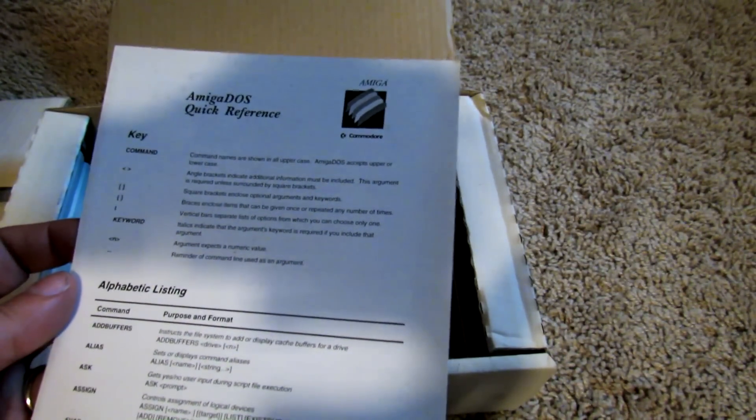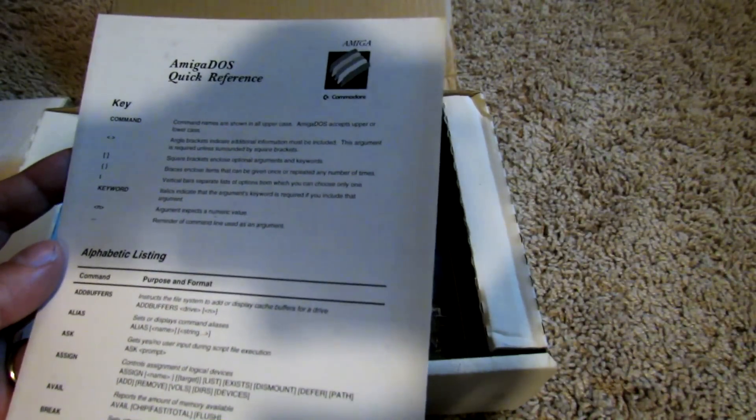There's an Amiga OS Quick Reference Guide — a very quick guide based on the DOS manual that covers the CLI commands that are most important, like alias, assign, cd to change directory, and ed commands for the text editor. A whole bunch of quick commands to get you going.